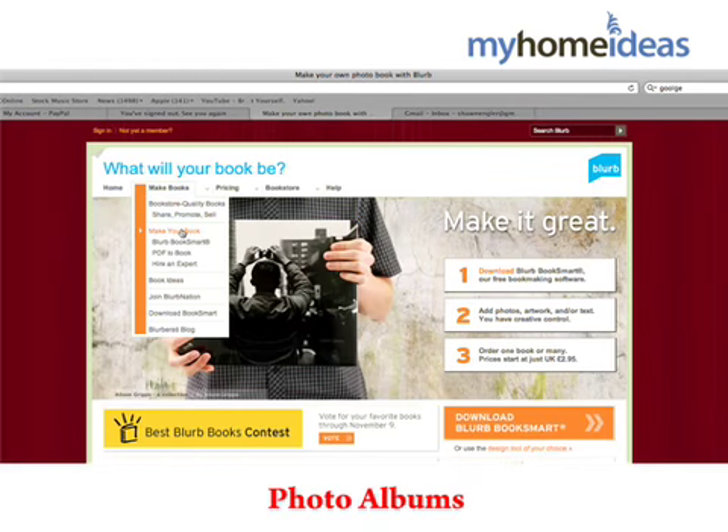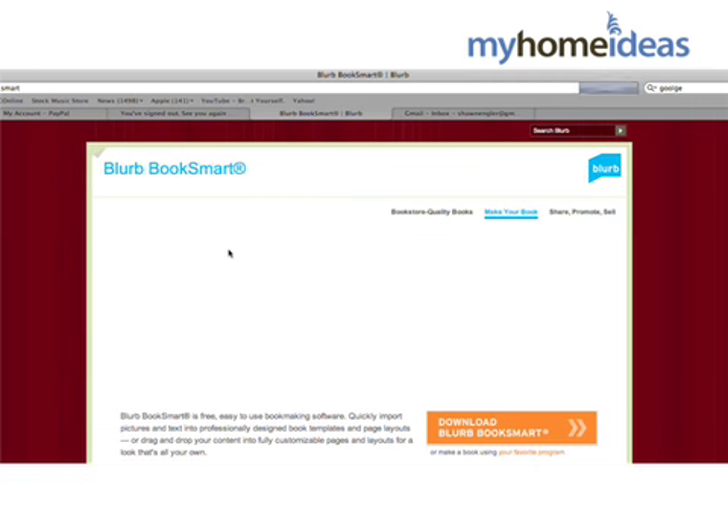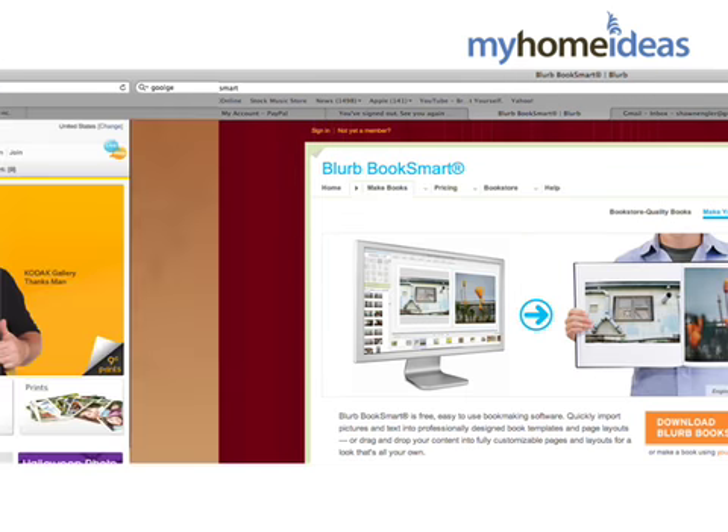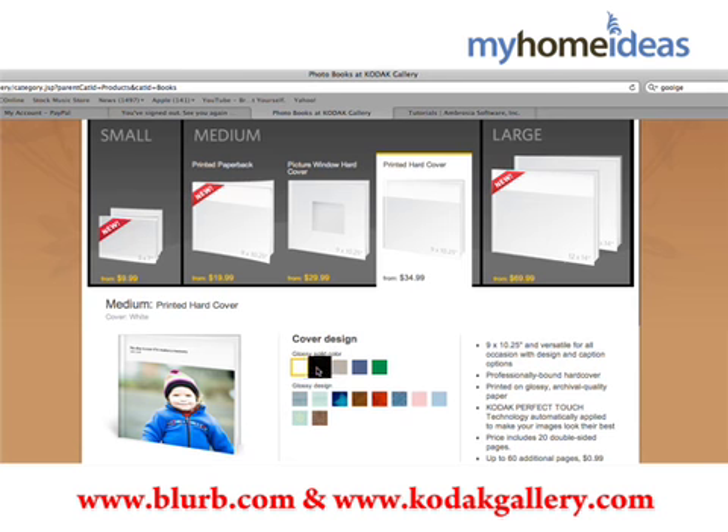The first gift I want to give are photo albums. With everyone using digital cameras nowadays, it's important to keep up with your photos so they don't get lost on someone's hard drive. I'm going to print out books from Blurb.com or Kodak Gallery to give my friends and family to commemorate special events that have happened this year.